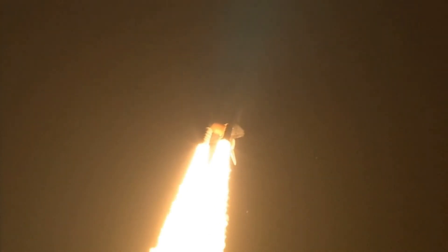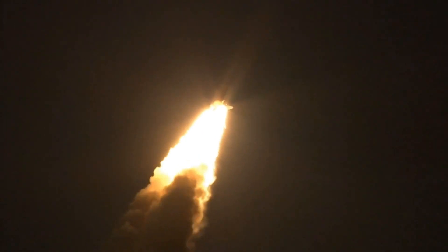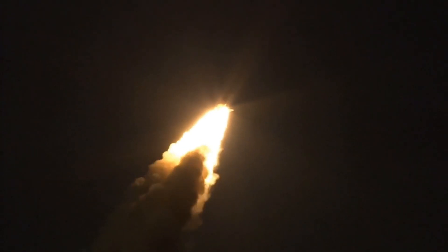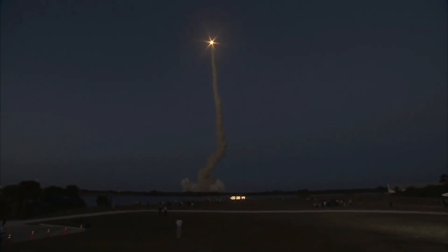Discovery roll maneuver is complete and is now in head-down position on track for its flight to the International Space Station. Discovery's engines are throttling down as the orbiter passes through the area of maximum pressure on the vehicle.